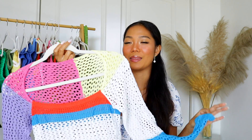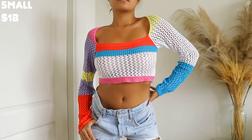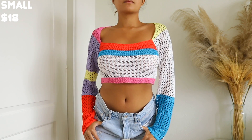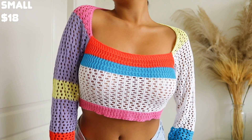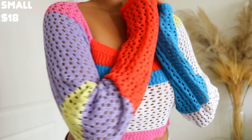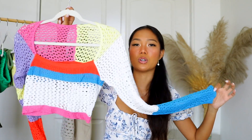This next item is a Pinterest-trending piece — when I saw it on Shein I just added it to cart immediately. It is this color block crochet cropped top, white with color blocks of yellow, pink, red, blue, and purple. You can also get it on Amazon, though I'm not sure about the Amazon quality. I wore this to the beach about two weeks ago and got so many compliments.